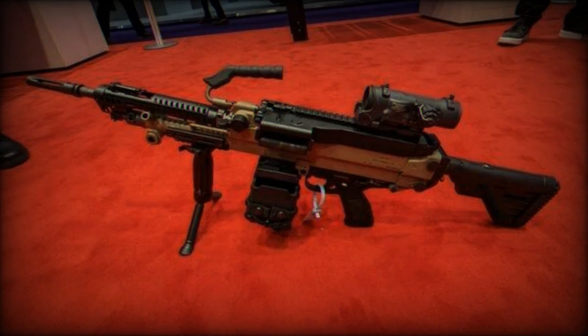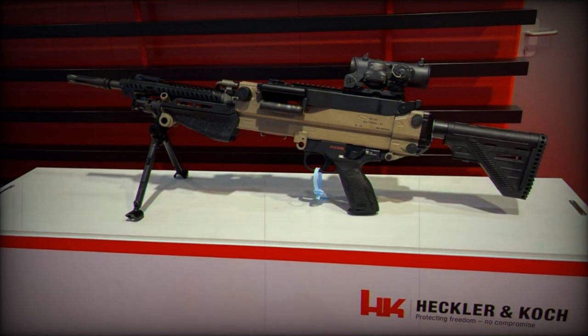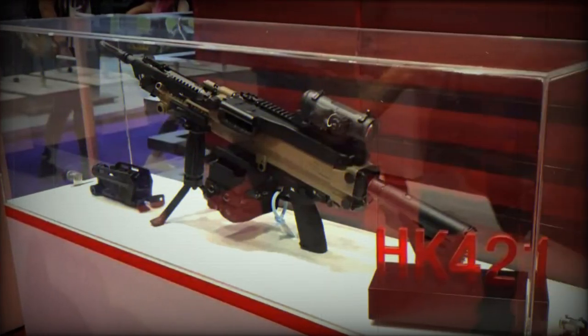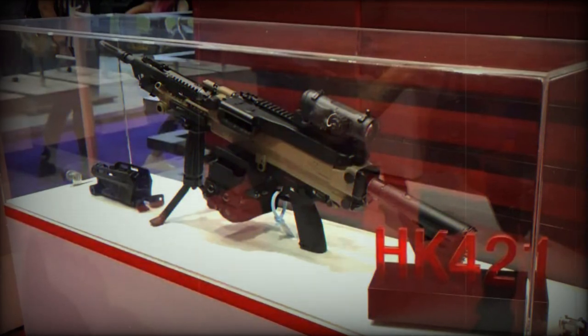The 421 HKD is offered in 13-inch, 8.3 kg, and 16.5-inch, 8.5 kg, barrel options. Heckler & Koch has also showcased a sniper gray version alongside the FDE, flat dark earth, version.